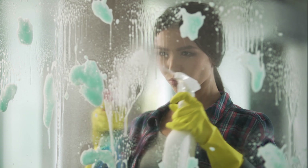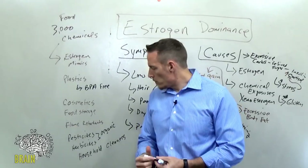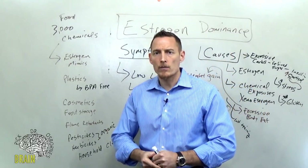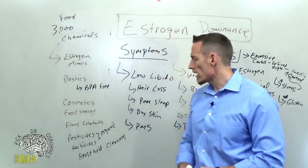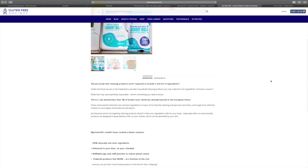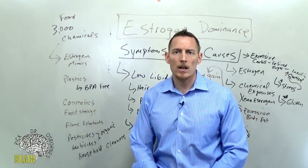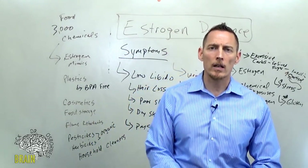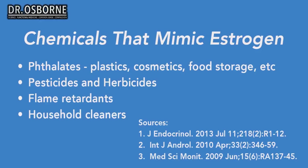Household cleaners are another area to look at — many of the chemicals in them also mimic estrogen. Switch to natural options; citrus-based options are a good choice for dishwashing soaps, detergents, and other cleaners. For those who haven't visited Gluten Free Society, my foundation has a list of companies and products selling alternatives to many of these things, so check that out if you're not sure where to begin.